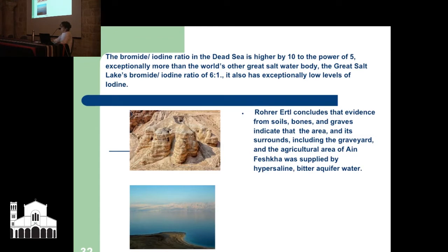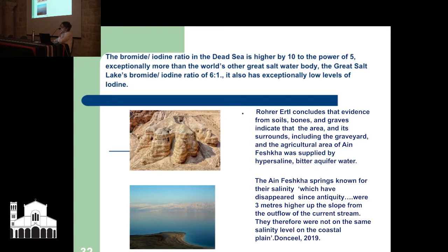Röhrer-Ertl concludes that evidence from soils, bones, and graves indicates that the area and its surrounds — including the cemetery and the agricultural area of Ein Feshkha — was supplied by hypersaline bitter aquifer water. The Ein Feshkha springs, known for their salinity, which have disappeared since antiquity, were 3 meters higher up the slope from the outflow of the current stream, and therefore were not on the same salinity level on the coastal plain.